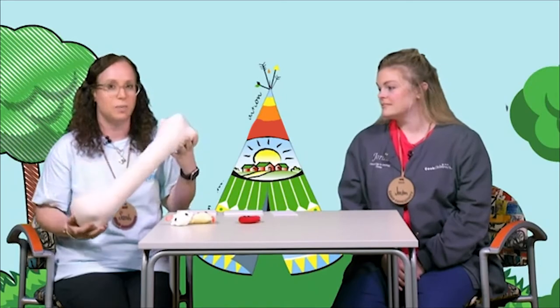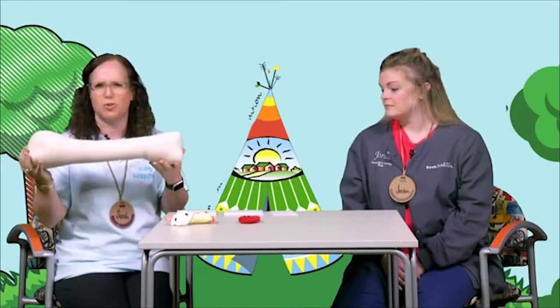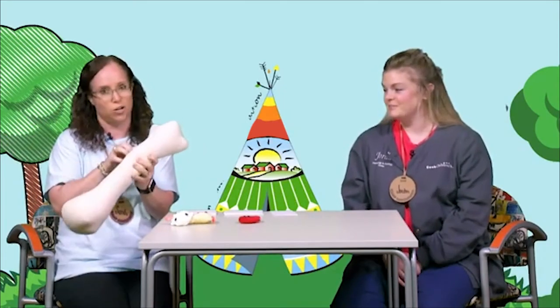You all have been to camp before, and if you have not, then you're in for a treat. But if you have been to camp before, this is my special bone. Jordan, do you remember what's in my special bone? I do. Let's see how good Nurse Jordan is.